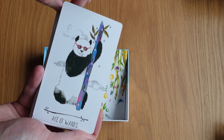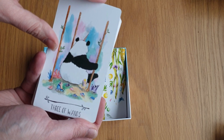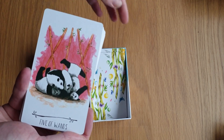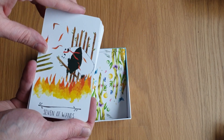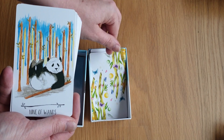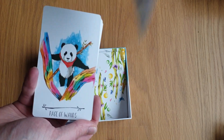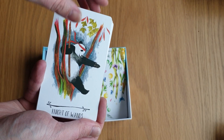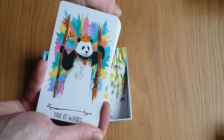And then we go into the Suit of Wands. The Ace of Wands. The Two of Wands. The Three of Wands — oh my God, it's a Pandacorn! The Four of Wands. The Five of Wands. The Six of Wands — another Pandacorn! The Seven of Wands. The Eight of Wands with their shooting styles. Nine of Wands. The Ten of Wands. The Page of Wands. The Knight of Wands. The Queen of Wands. The King of Wands.